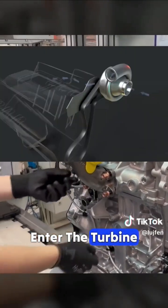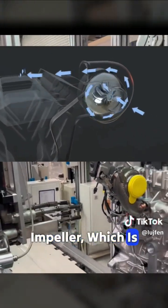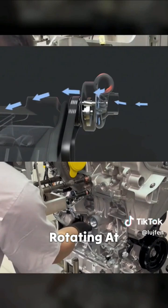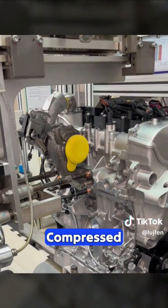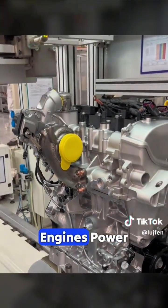The high-temperature exhaust gases enter the turbine, driving the exhaust wheel, and the compressor impeller, which is coaxially connected to the exhaust wheel, also starts rotating. At speeds up to 200,000 rpm, the air in the intake pipe is continuously compressed, providing more air for combustion and thereby increasing the engine's power.